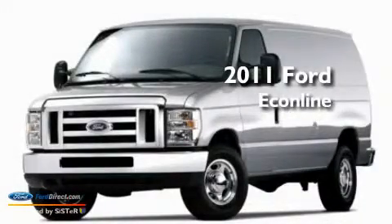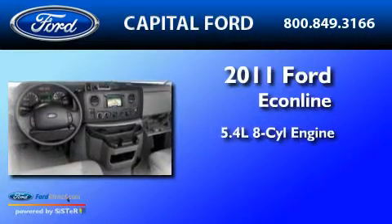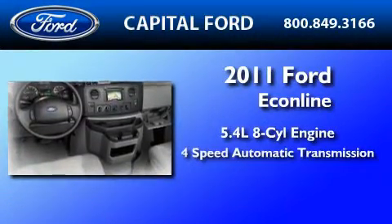This is a brand new 2011 Ford Econoline. It has a 5.4-liter 8-cylinder engine and a 4-speed automatic transmission.